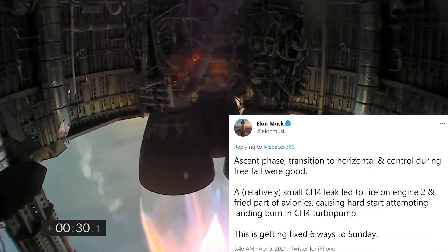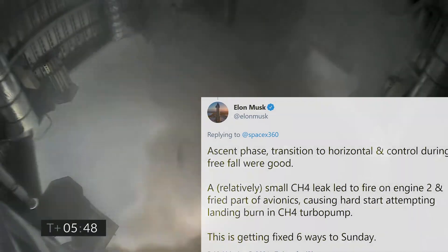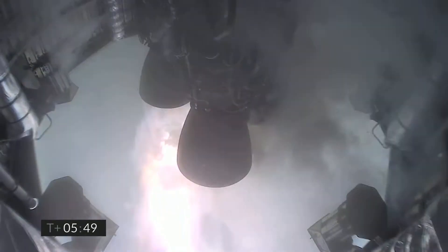Elon Musk tweeted a few hours ago that indeed that fire fried some avionics, causing the number two Raptor engine to blow up on re-ignition, leaving us with this final image from SN11.